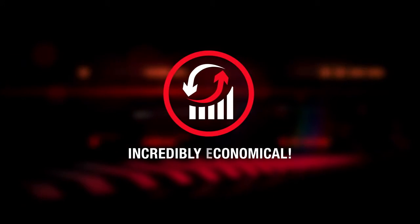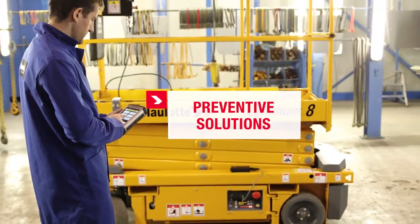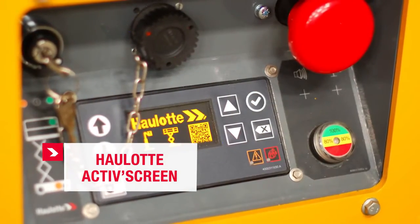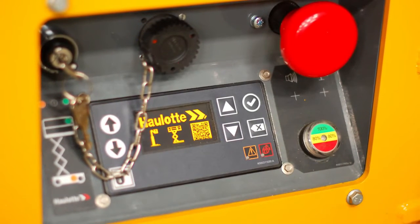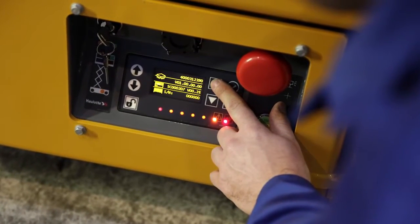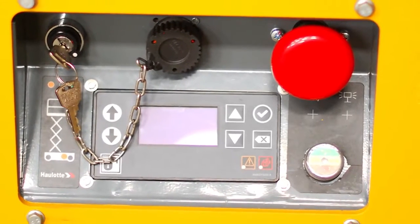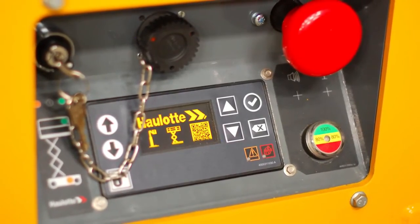Incredibly economical. To ensure optimal operating costs, Optimum 8 was designed for easy maintenance. It includes the Olat Active Screen embedded diagnostic system. Very easy to use, it provides operators with key information such as alarms, battery charge, and maintenance alerts, so operators are free to concentrate on their work. Olat Active Screen also lets technicians use their access code to program and calibrate the machine, as well as diagnose malfunctions with no additional tools. Information is displayed in plain language and available in six languages.